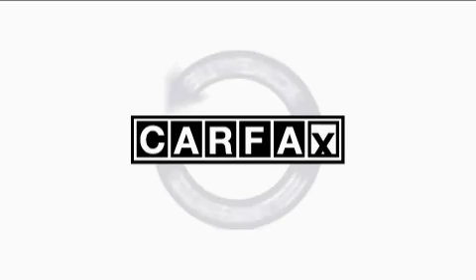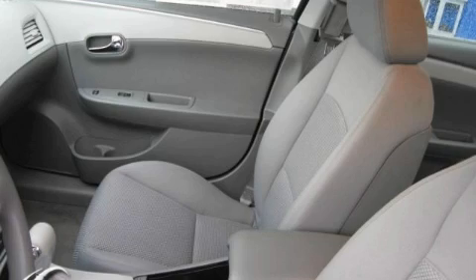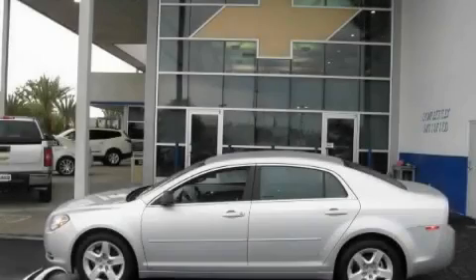This Chevrolet has had only one owner, and it qualifies for the Carfax buy-back guarantee. Stop by today and test drive this car for yourself.